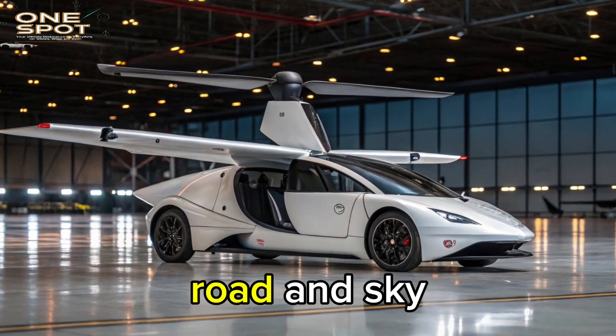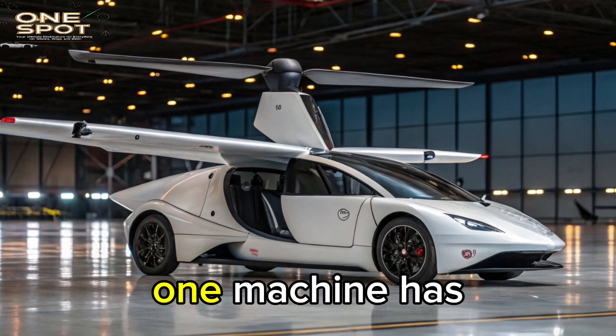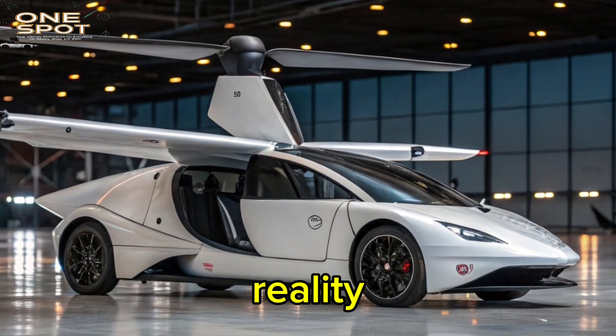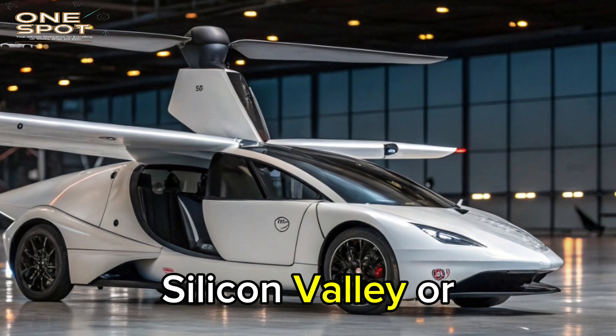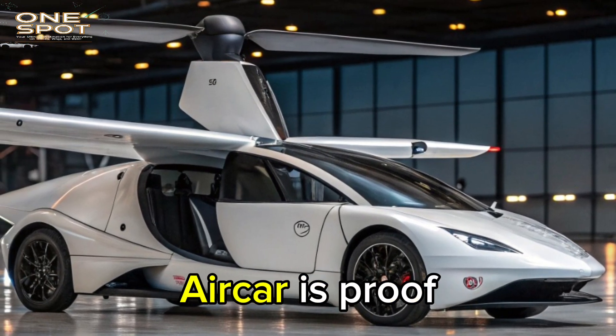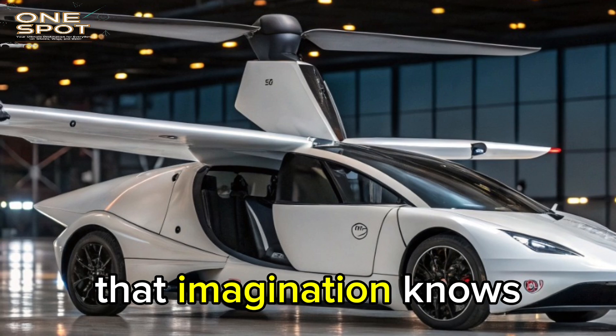In a world where boundaries between road and sky are fading, one machine has taken the dream of flying cars and turned it into a breathtaking reality. Built not in Silicon Valley or Tokyo, but in the heart of Slovakia, the Klein Vision Aircar is proof that imagination knows no borders.